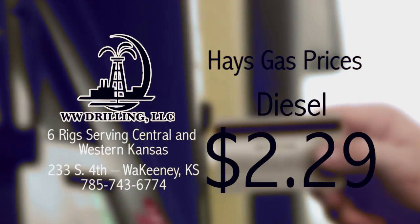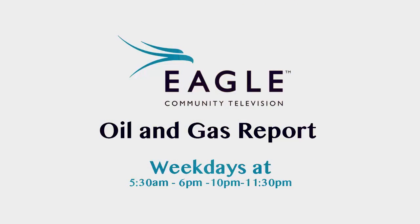That's the Eagle Community Television Oil and Gas Report, weekdays at 5:30 a.m. and 6:10 and 11:30 p.m., right here on Eagle Community Television.